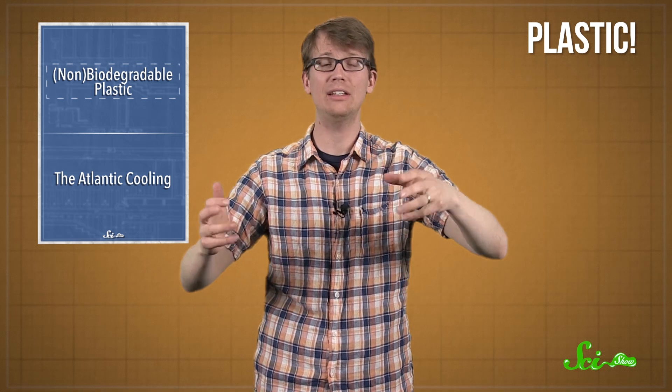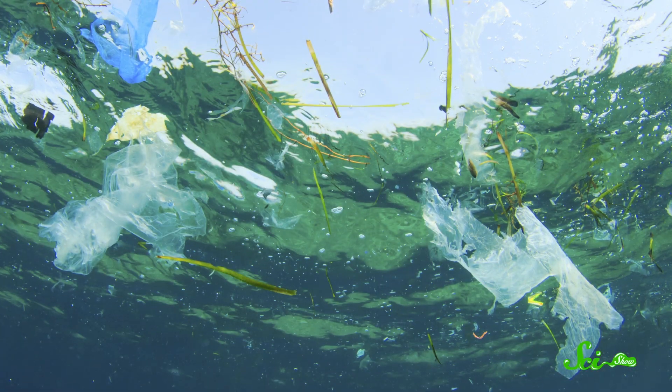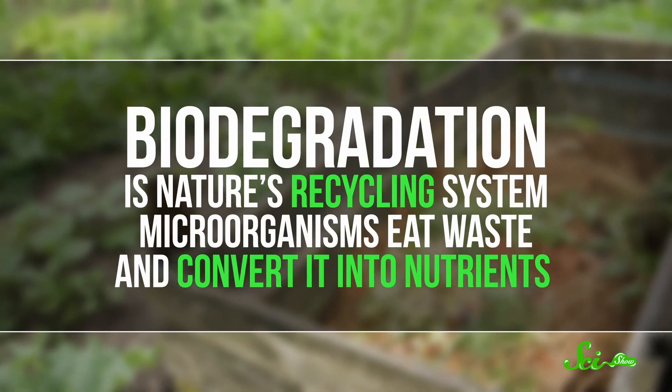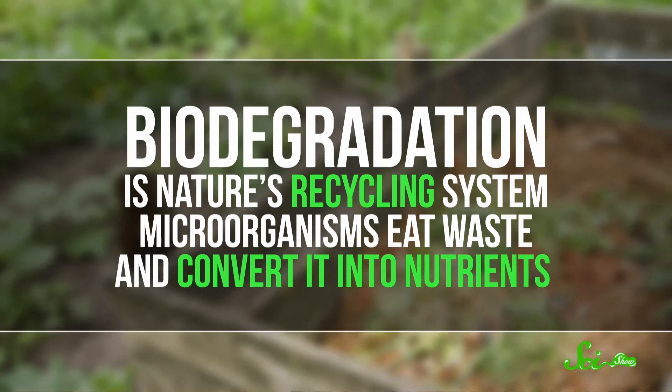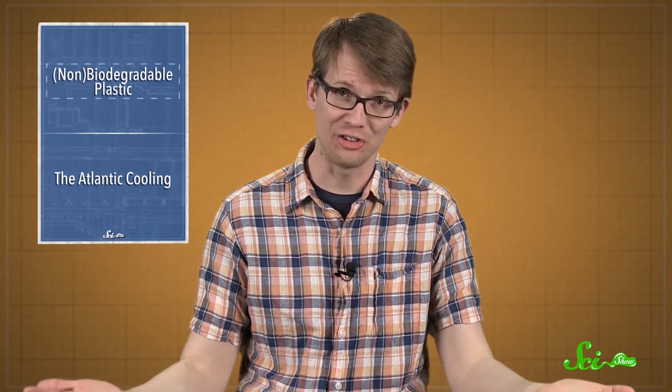You see it everywhere. It's all over your grocery store and at the Target and the Walmart, and also on the roadways and in the water. And this is a problem, because plastic doesn't biodegrade. Biodegradation is nature's recycling system — microorganisms eat waste and convert it into nutrients that other organisms can use. For things like dead plant matter, that works really great. But microorganisms can't eat plastic, so those grocery bags and shampoo bottles that you throw away just hang out until they're broken down by heat or the sun's ultraviolet radiation. And that can take centuries.